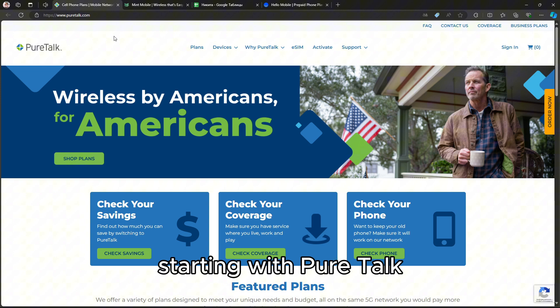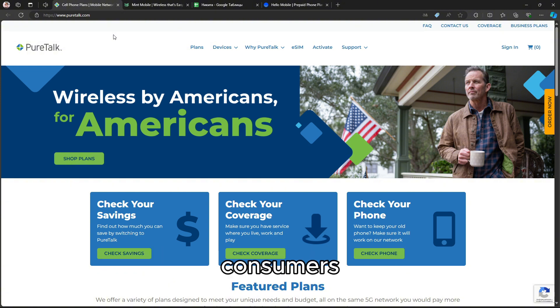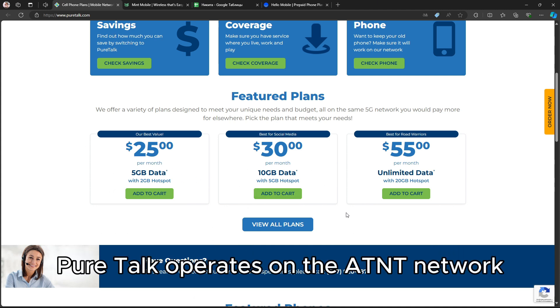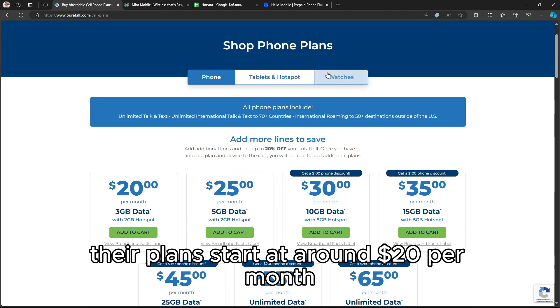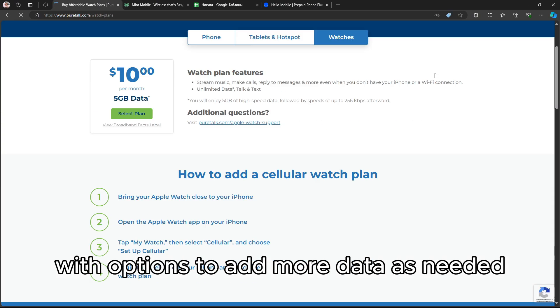Starting with PureTalk, this carrier is designed primarily for budget-conscious consumers who value reliable service without the frills. PureTalk operates on the AT&T network, ensuring broad coverage across the U.S. Their plans start at around $20 per month for 1GB of data, with options to add more data as needed.